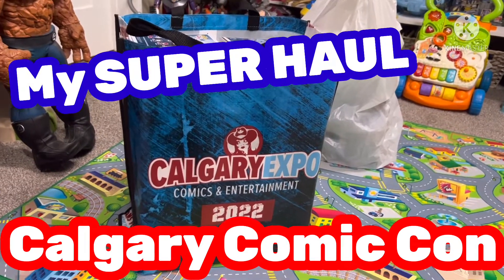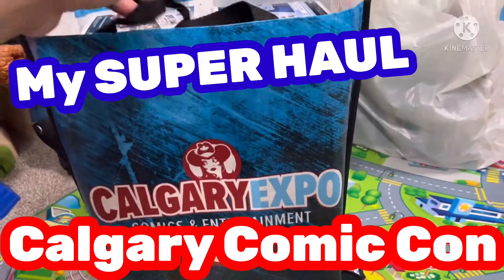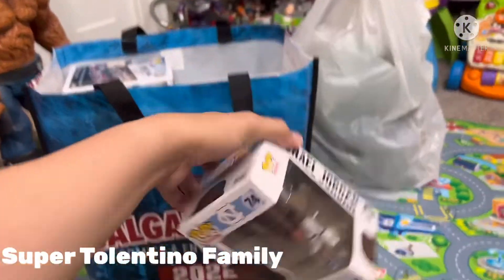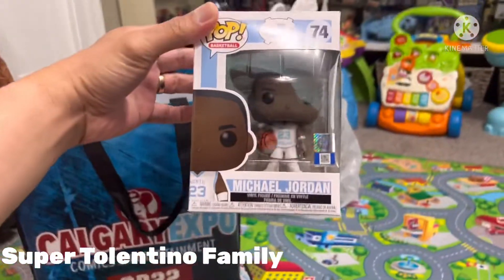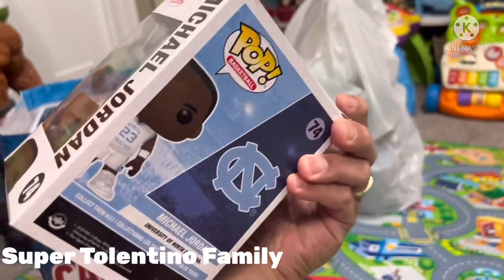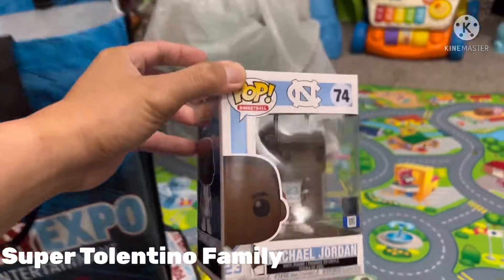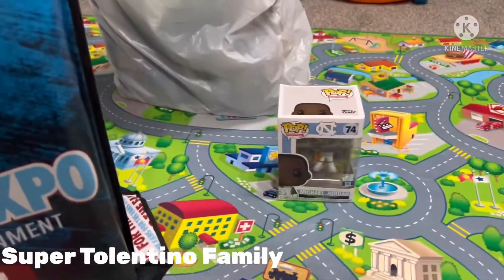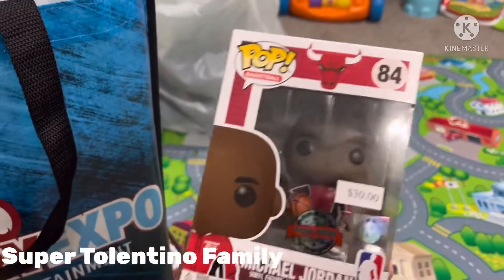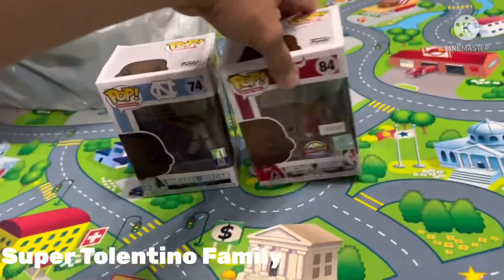Alright guys, I'm going to show you today what I got from the Calgary Expo 2022. Let's start with Funko Pop Michael Jordan number 74 — I got this for $25 or $20. Then I also found a Michael Jordan number 84 Funko Pop for $30, and that's Canadian.